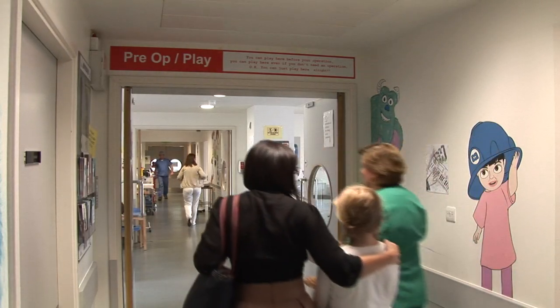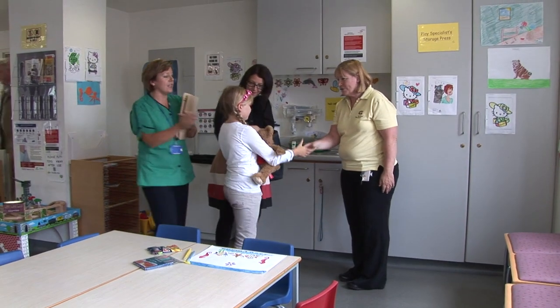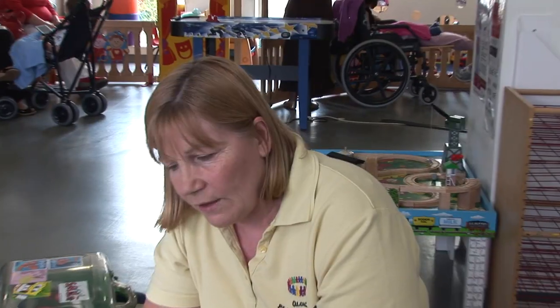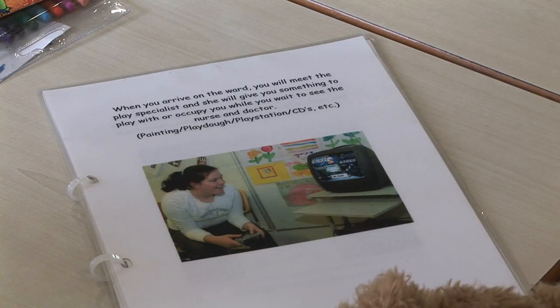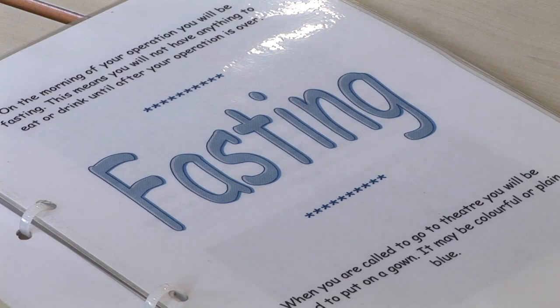In the SDU, we have a playroom filled with fun things to do and see. Here you will meet our play specialist. The play specialist will help you choose a fun activity to do while you are waiting. The play specialist will also explain to you, using books and toys, what to expect during your visit to the theatre and your stay in the Surgical Day Unit.